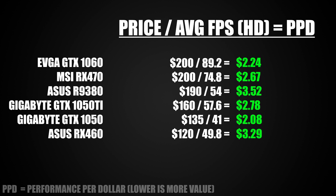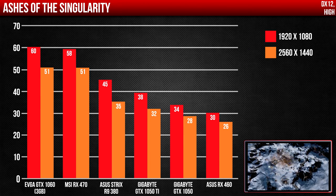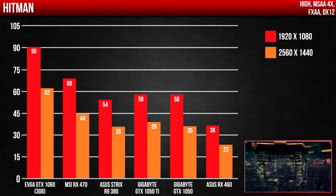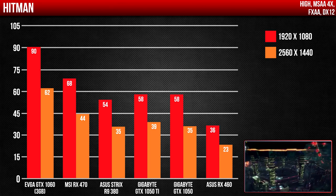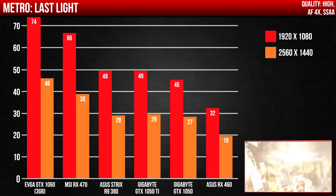In the end, it comes down to what your budget is and how much you're willing to spend. There is definitely a huge gap between the performance of the GTX 1050 Ti and the GTX 1060 — for only $40 more, I would definitely save up and buy the GTX 1060 instead. But if you only want to game at 1080p and want the most value out of your money, the obvious choice is the GTX 1050.